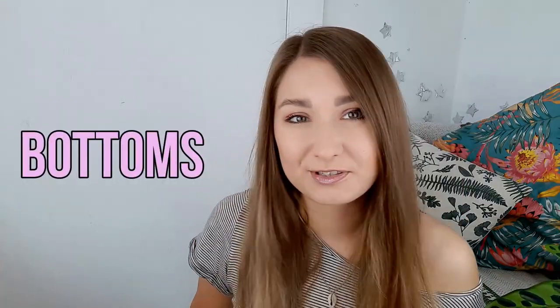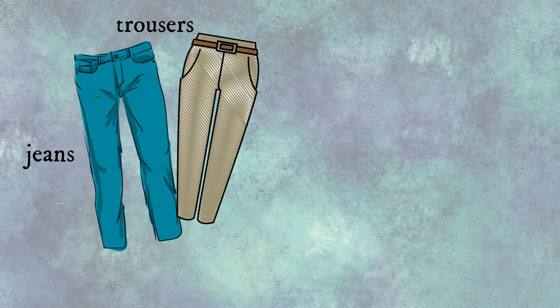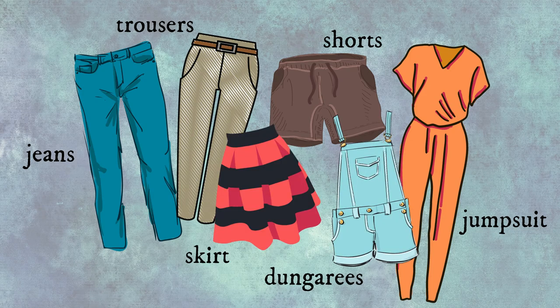Let's move on to bottoms: jeans, trousers, shorts, jumpsuit, dungarees, skirt.